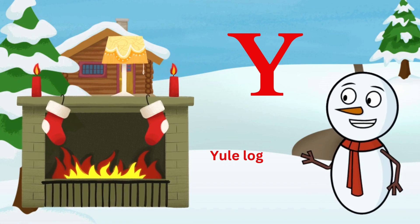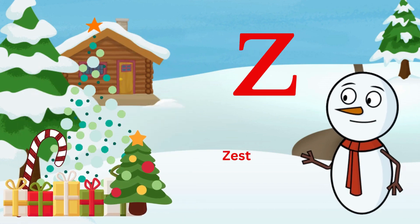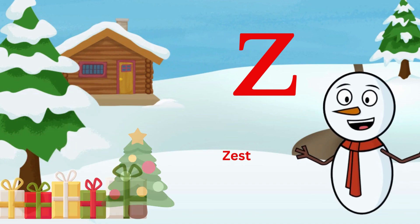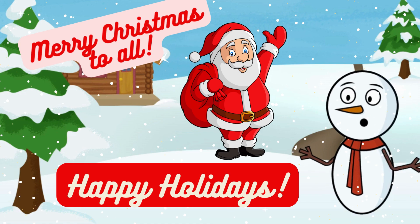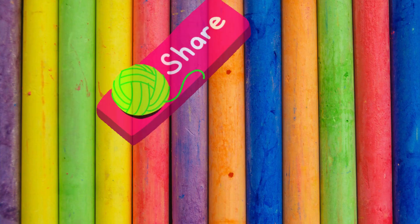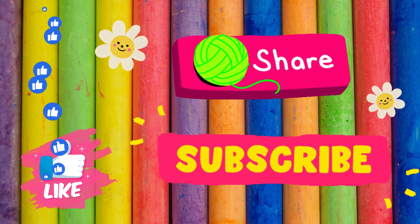Y is for yule log, burning bright. Z is for zest, in every Christmas night. Merry ABC Christmas to all, and to all a good night. Keep learning and subscribe to Baby Fun Zone.